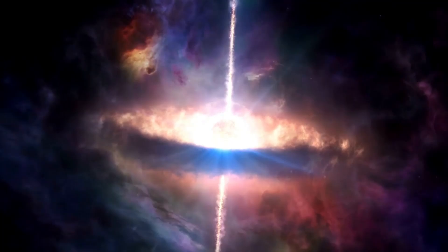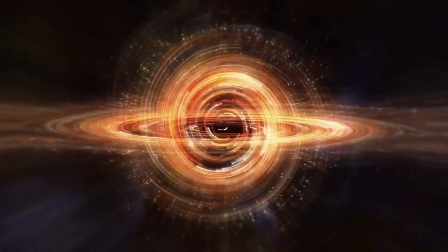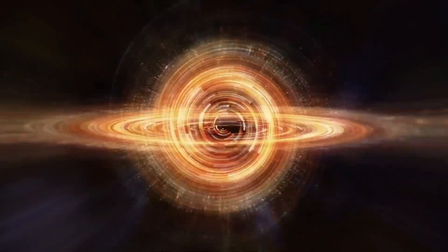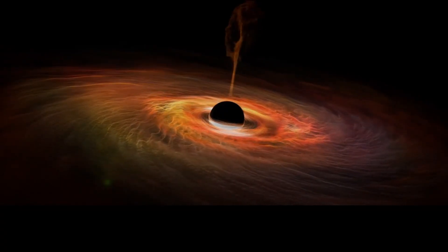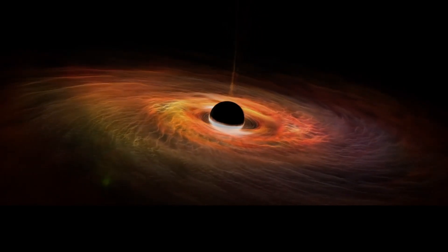Michio Kaku just announced that we finally got a look at what is inside a black hole. This new information brings light to the details the world of science might have overlooked all along. Join us as we dig deeper into black holes and unveil what is inside.